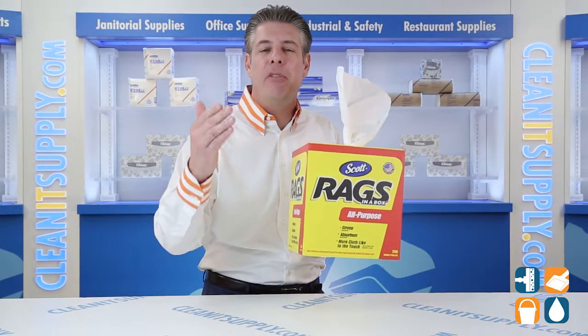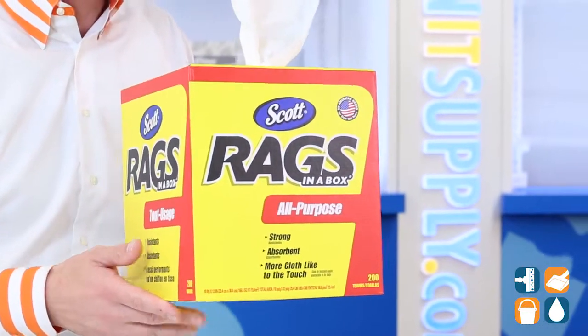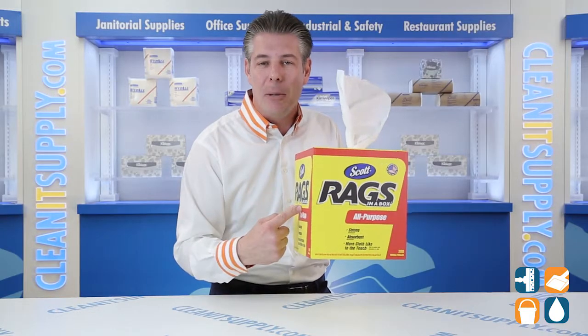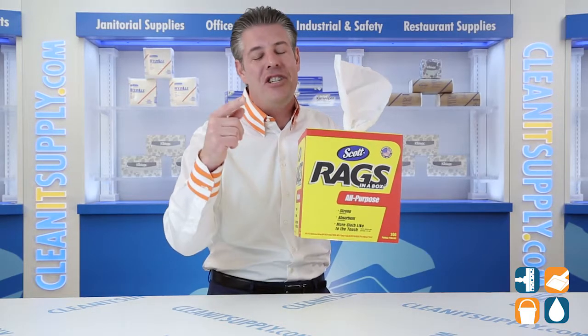From Kimberly Clark Professional, whether you're working on major home improvement projects, or cleaning your home or office, or simply wiping windows, these Scott Multi-Purpose Rags are exactly what you need to get the job done right.